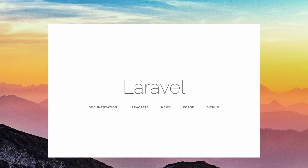Laravel 5.5 went a little darker with the text, but then removed the inspiring text and went to links. So it had a link to the documentation, Laracasts, Laravel News — we love that, thank you — and Forge and GitHub.